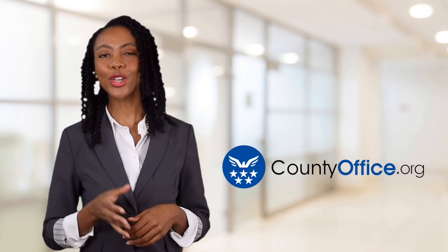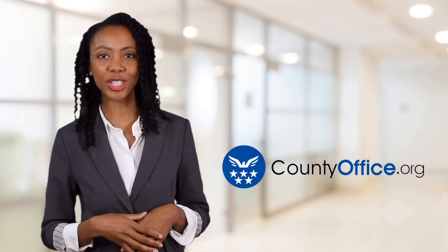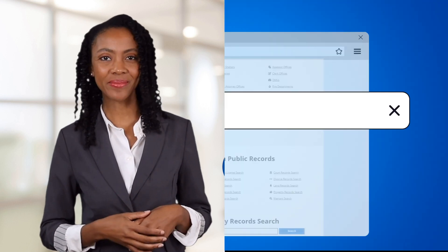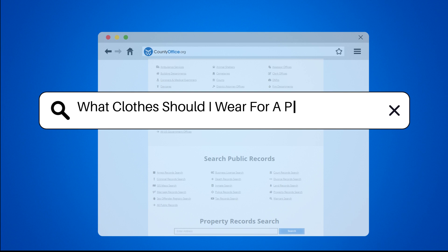Welcome to County Office, your ultimate guide to local government services and public records. Let's get started. What clothes should I wear for a passport photo?